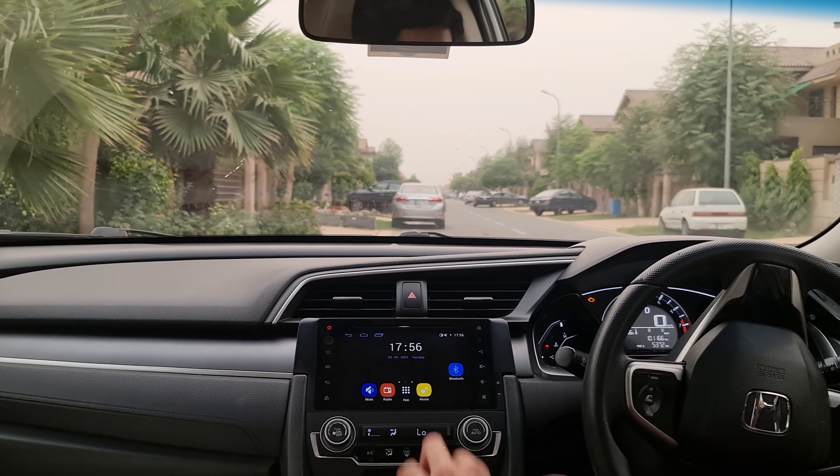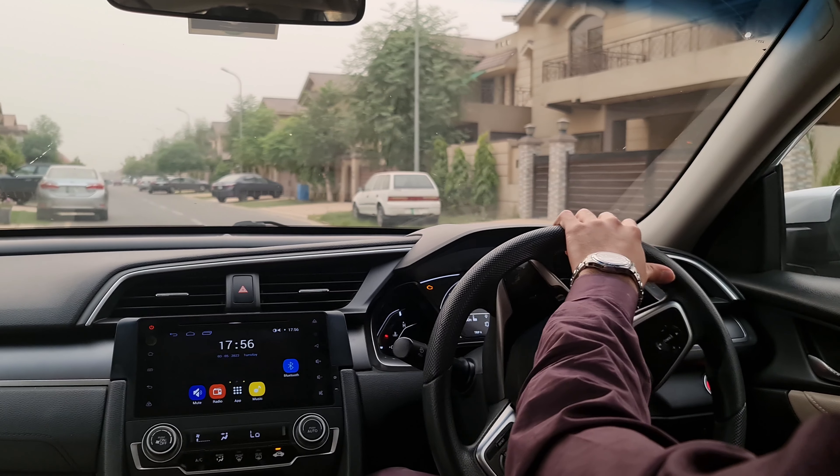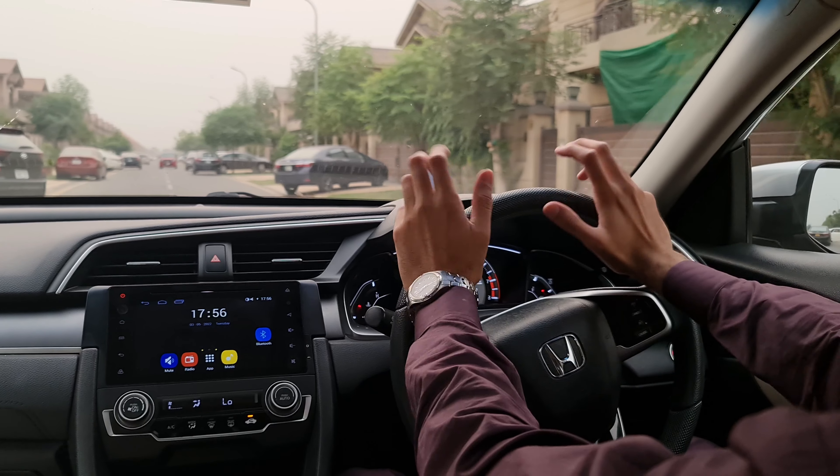Assalamu alaikum everyone, I hope everyone is doing well. Today I am driving the second Civic of my life. I bought my first Civic, and then I bought another Civic today — so this is the second Civic.